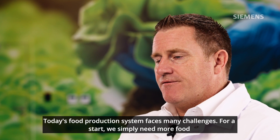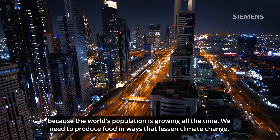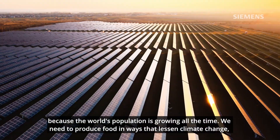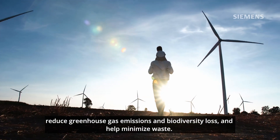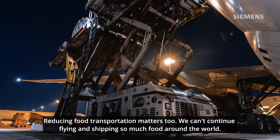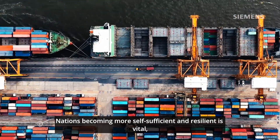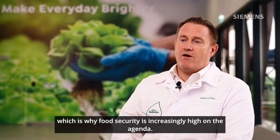Today's food production system faces many challenges. We simply need more food because the world's population is growing all the time. We need to produce food in ways that lessen climate change, reduce greenhouse gas emissions and biodiversity loss, and help minimize waste. Producing food transportation matters too — we can't continue flying and shipping so much food around the world. Nations becoming more self-sufficient and resilient is vital, which is why food security is increasingly high on the agenda.